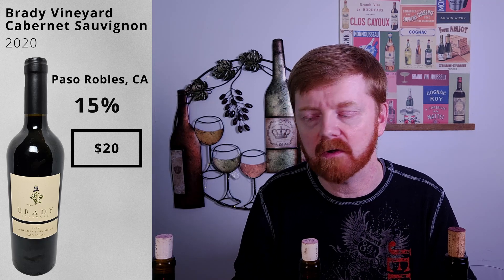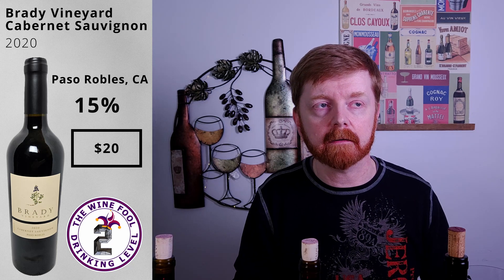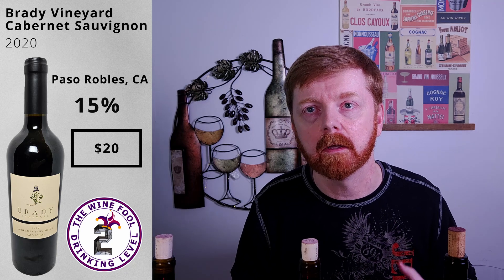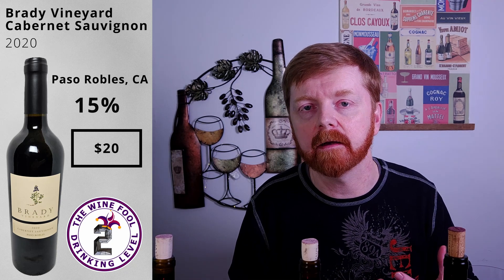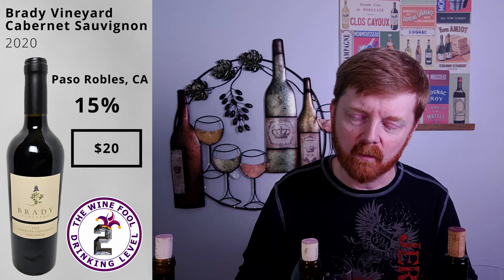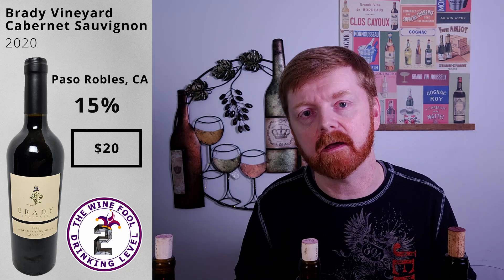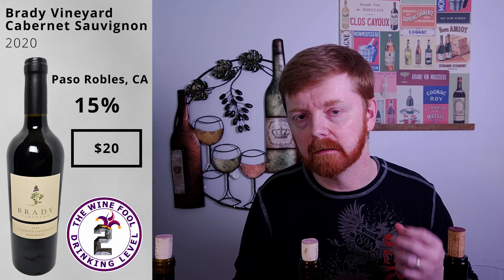I didn't give a rating for the last wine — just realizing. To me, California cabs are a bit of an introductory red, but it's still like a Wine Fool level two. Most people don't come into wine at a California cab level; you kind of work your way up to it. I would give this one a full level two. Would I get this again? Probably not — just because of that very heavy-handed oak flavor.